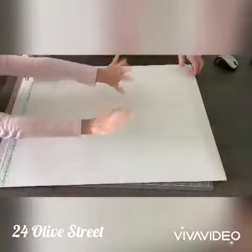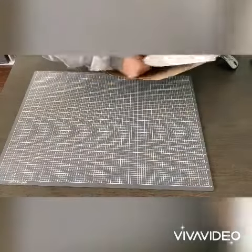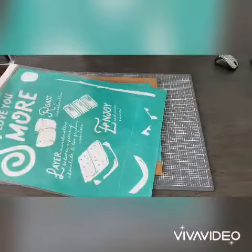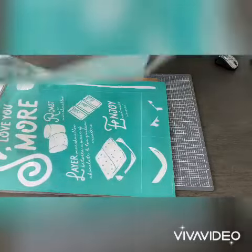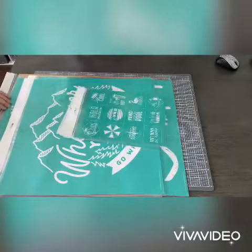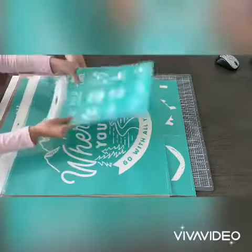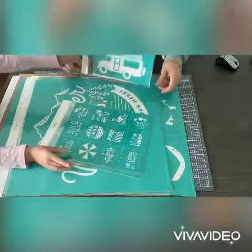Hey friends, Michelle here and Addy, and we've got some new Chalk Couture goodies to share with you! I just got a small order in of some new transfers from the 2020 Celebration Suite, so I thought we'd share those with you today. Addy's gonna help me, right? Yeah! So we got this cute little RV there.